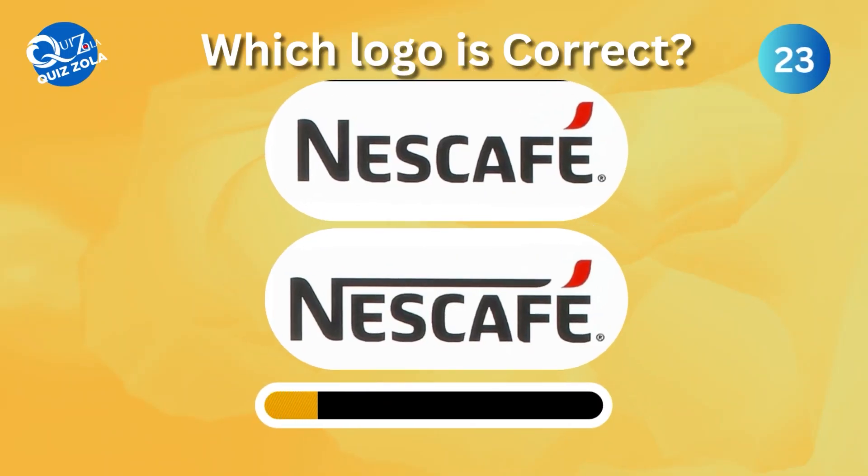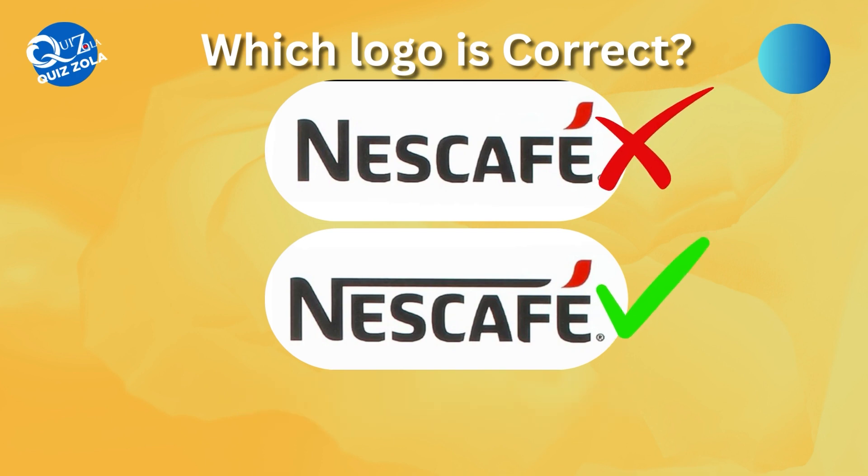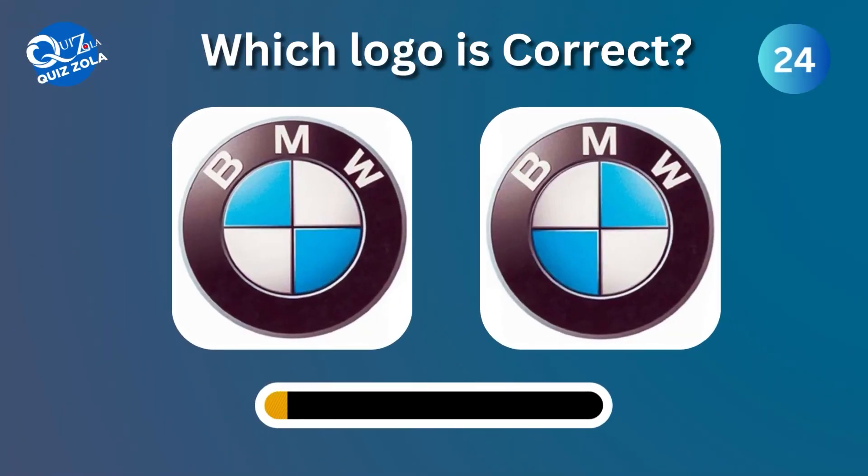Which one here is the real Nescafe logo? Can you identify the correct BMW logo between these options?